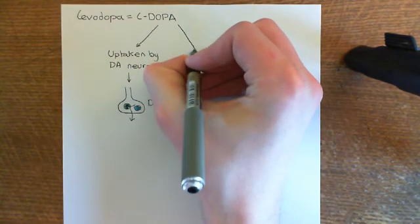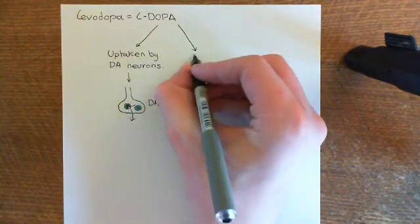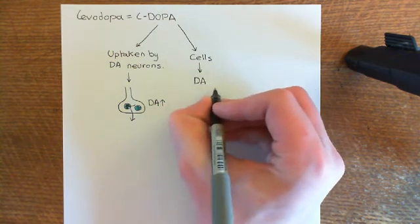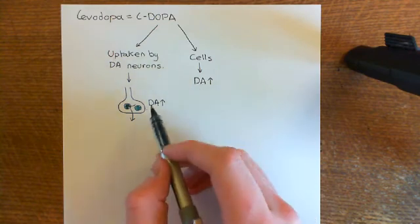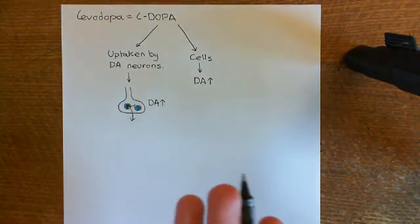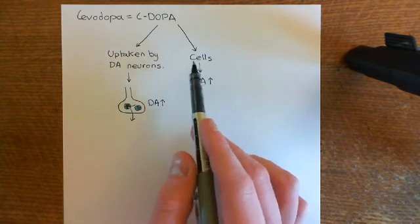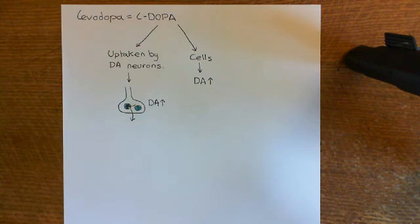The second theory, which is gaining popularity, is that other cells of the brain besides the remaining dopaminergic neurons take up L-dopa, convert it into dopamine, and release it into the extracellular fluid — causing dopamine levels to rise throughout the brain, including in the dorsal striatum.